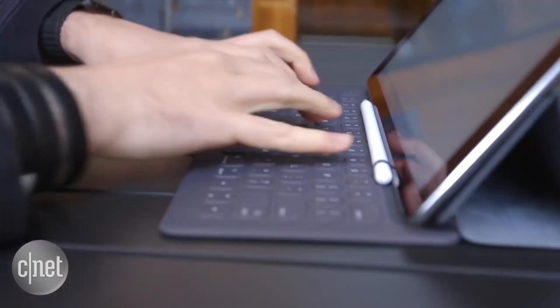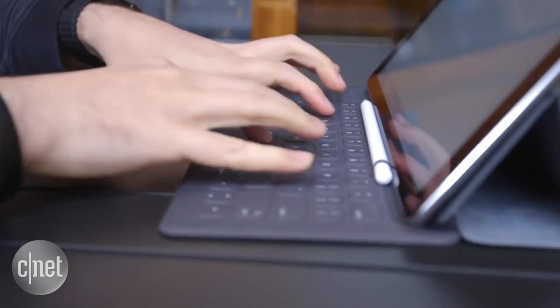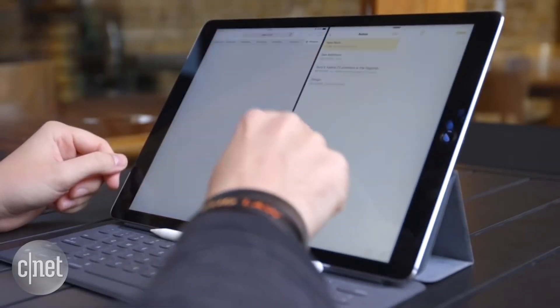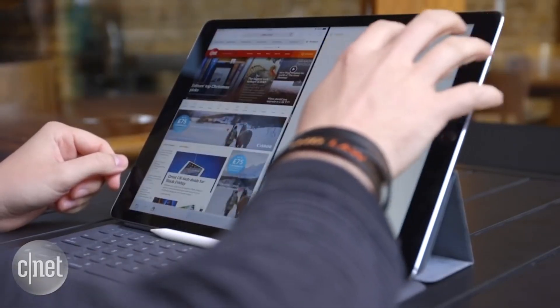It just makes everything a lot easier. You've got so much more screen real estate — web pages look much better when they're big. Working on text documents, writing, word processing — such a basic task — is made much better by having a big screen. And of course, when you can now use two apps side-by-side, having that bigger screen makes it so much easier to do.